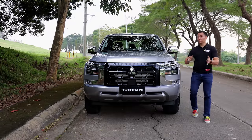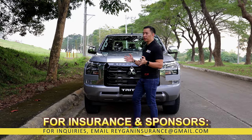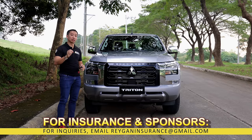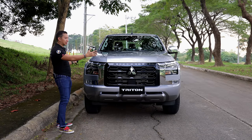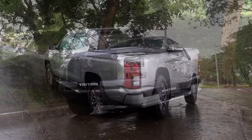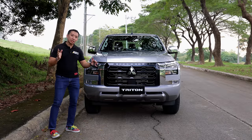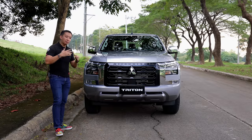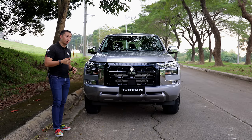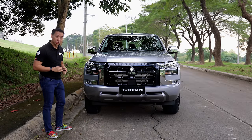The first thing you'll notice with the Triton GLS is the overall size. It's not as wide as the top-spec Triton Athlete 4x4 or even some of the other midsize pickup truck contenders in the Philippines today. Even so, it is still a little bit wider than the previous-gen Mitsubishi Strada. That slimmer profile means it's actually easier to drive around the city, which would be perfect if you are a contractor or an architect making your way from one job site to the other.